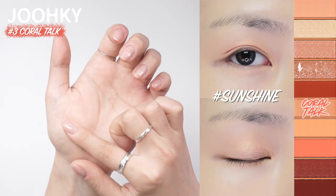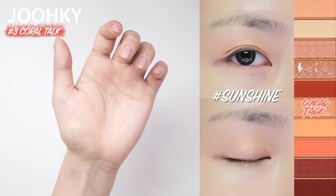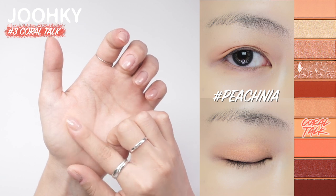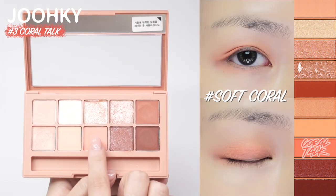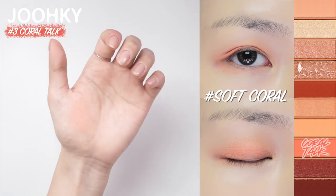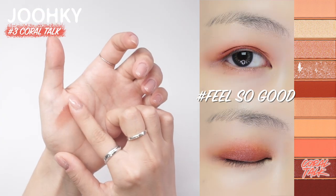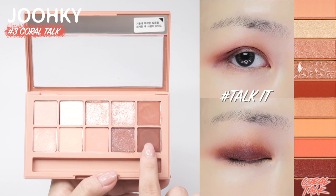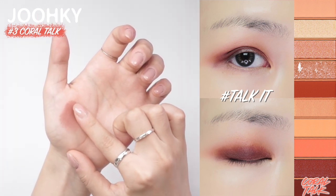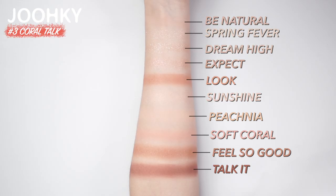The sixth color, Sunshine, is a shimmer shadow that feels like it has two tones with peach and gold. The seventh color, Peach Nia, is a matte shadow with bright peach color, great to use as a medium shade color. The eighth color, Soft Coral, is the color that stands out most, and is a vivid coral color, great to use when you want to give points. The ninth color, Feels So Good, is a deep red brown shimmer pearl shadow with sprinkled white pearls. The last tenth color, Talk It, is a deep red brown color, great to use as a point shape color when blending the outline. I think this palette will be great for people who like warm filling makeup or deep makeup with red or orange brownish colors.